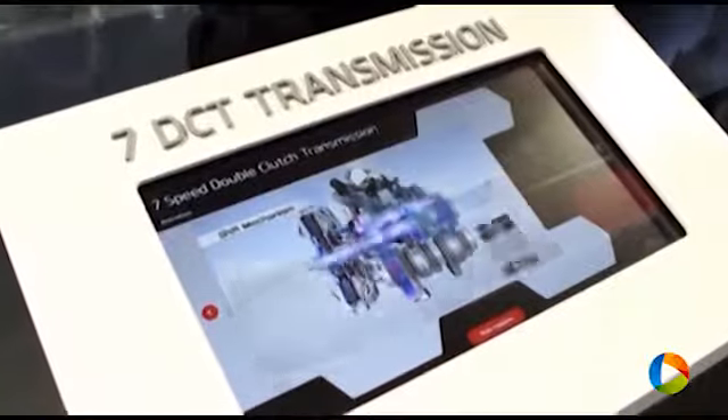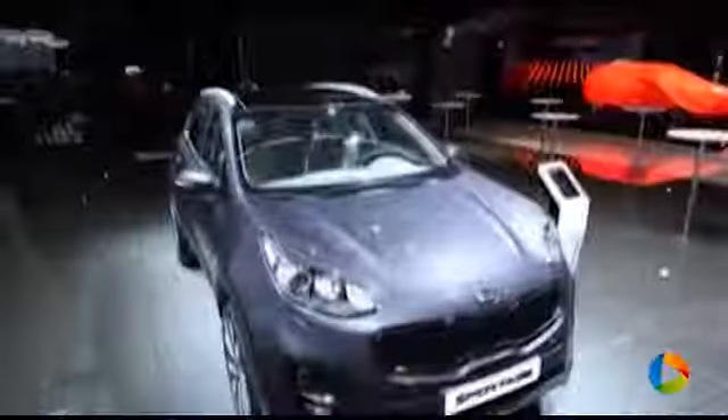We are also showing a new transmission — our 7-speed dual-clutch transmission. This is available on our upgraded Seed, and it will also be available on the new Optima and the all-new Kia Sportage.